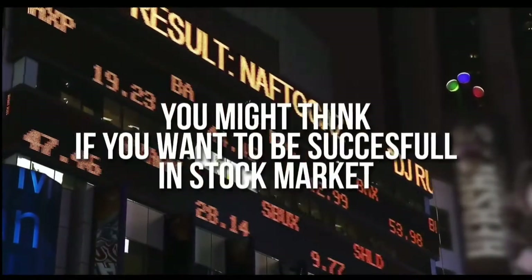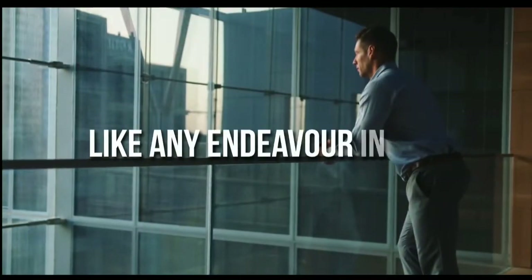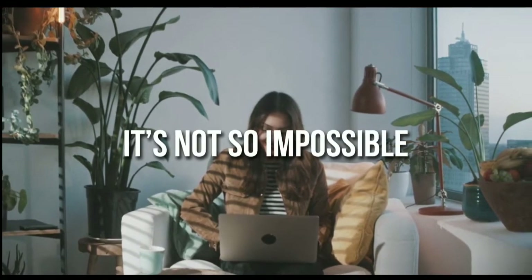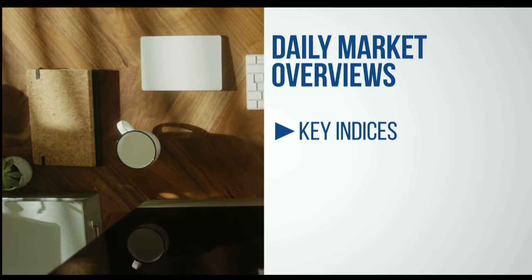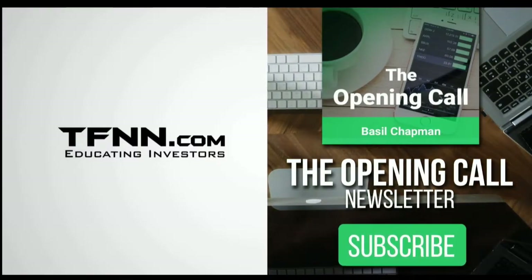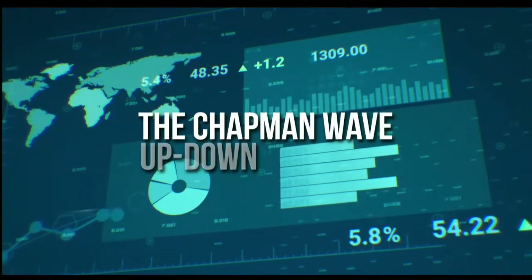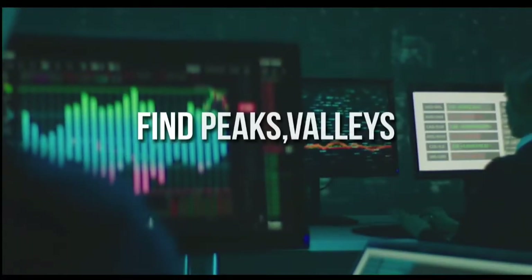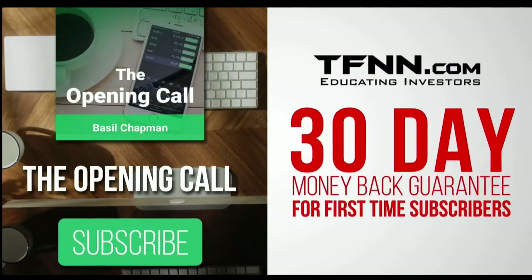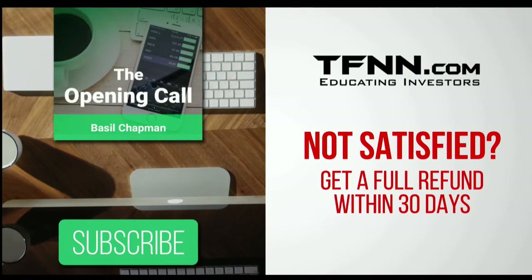For daily market overviews that give you direction on the key indices, selective stocks, and commodities, subscribe to the Opening Call newsletter at TFNN.com. The Opening Call newsletter is written by Basil Chapman, creator of the trading methodology known as the Chapman Wave. The Chapman Wave up-down sequence gives you an edge in identifying price turns, finding the peaks and valleys in stock prices. First-time subscribers get a 30-day money-back guarantee. TFNN.com — educating investors.